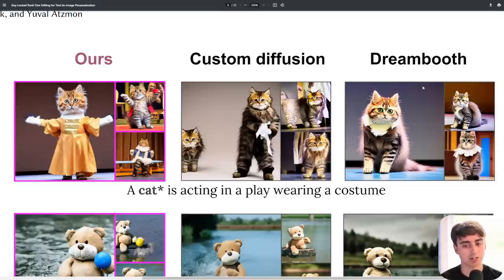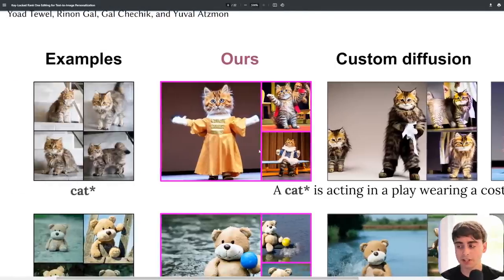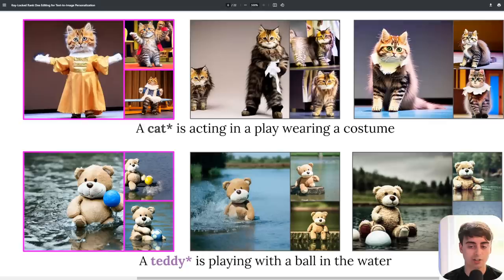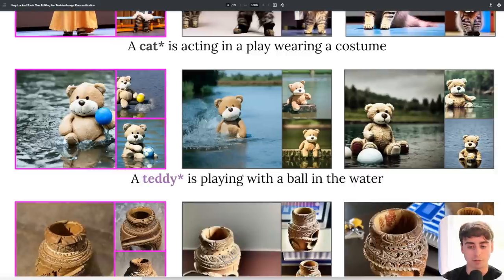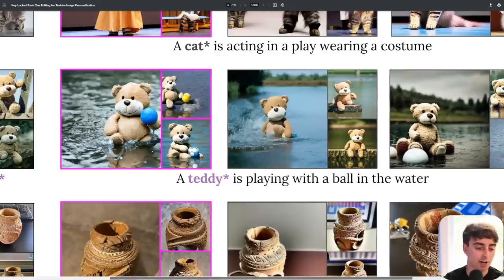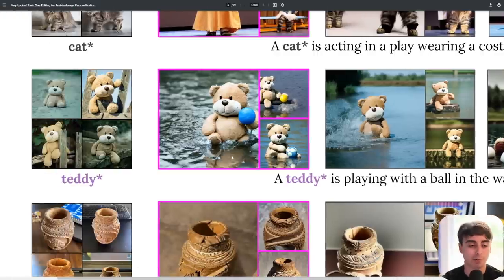You're not really seeing that with custom diffusion or Dreambooth, but you definitely see that with NVIDIA's Perfusion. We already saw the examples of the teddy bear, but we can see them with custom diffusion and Dreambooth as well. I must say that this example is a little bit closer between all three. However, I would say the most realistic examples definitely come from the hyper-efficient Perfusion.